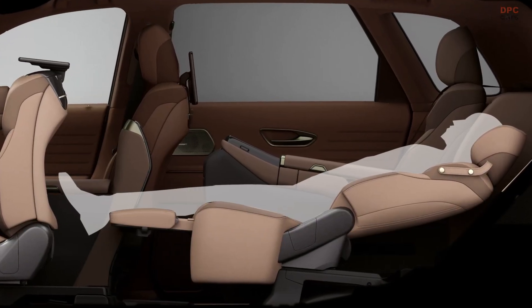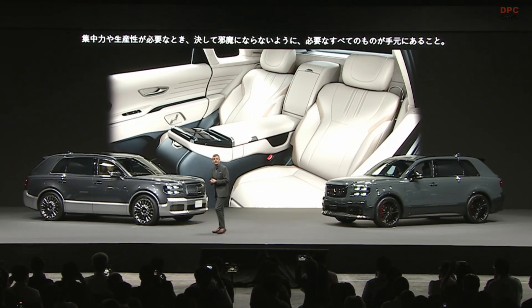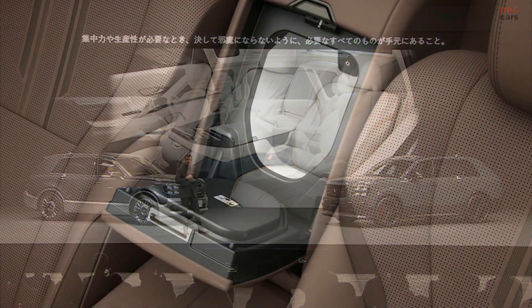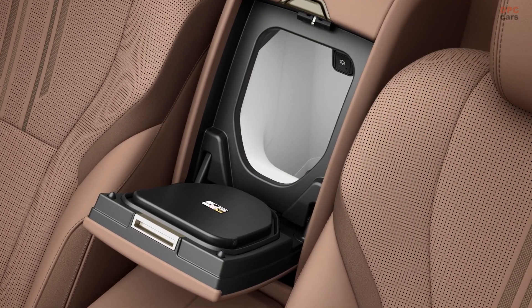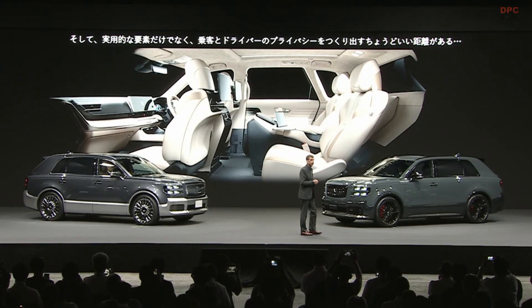When concentration and productivity are a necessity, everything you need is at your fingertips. And not only practical elements,